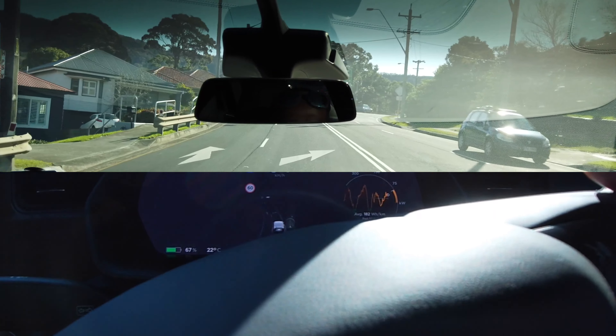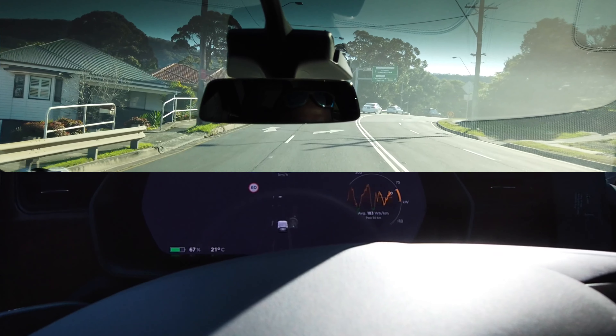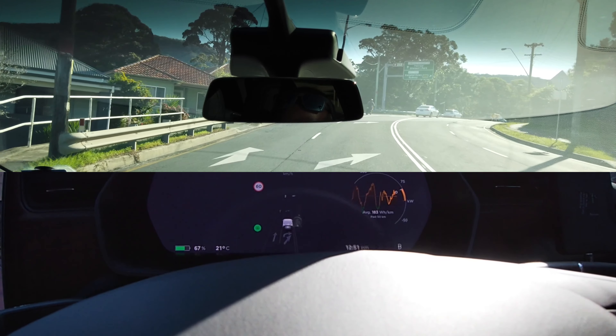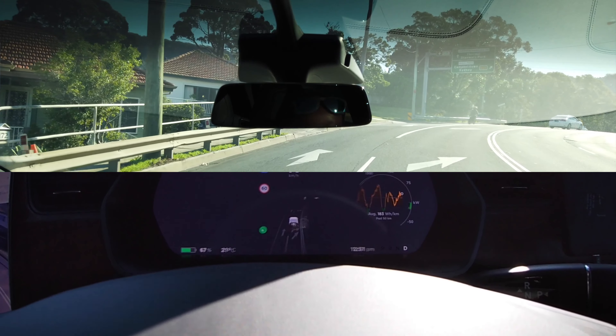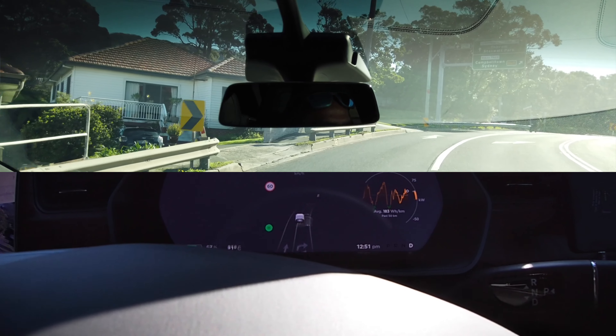Folks, I want to draw your attention to the lane markings — see the way they're rendered. Oh my God, I am so blown away, because my 2018 hardware 2.5 Model X will not do this.